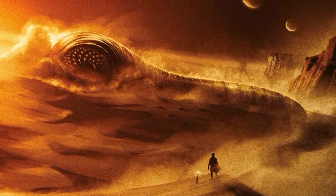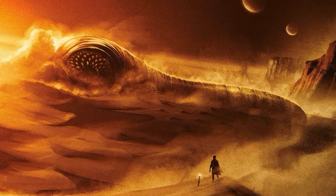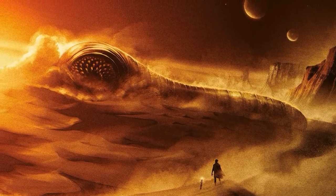I am your host, the Grimdark Narrator, and without further ado, let us ride a sandworm, shall we?